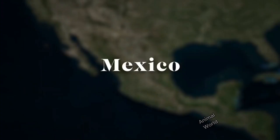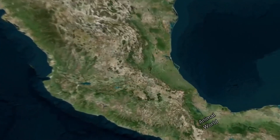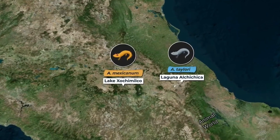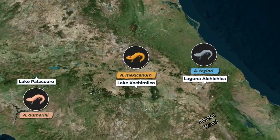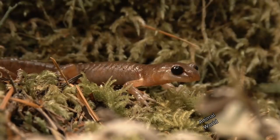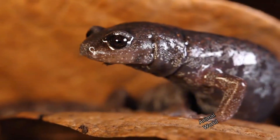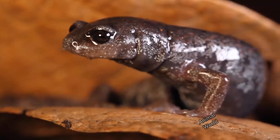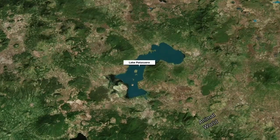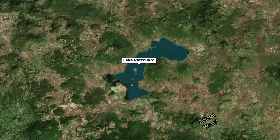Threats and Conservation: Despite its remarkable ability to regenerate, the axolotl faces significant threats in its natural habitat. Urbanization, water pollution, and the introduction of invasive species are factors that have contributed to the reduction of its population in nature. The axolotl is considered an endangered species, and conservation efforts are being implemented to preserve this unique animal.